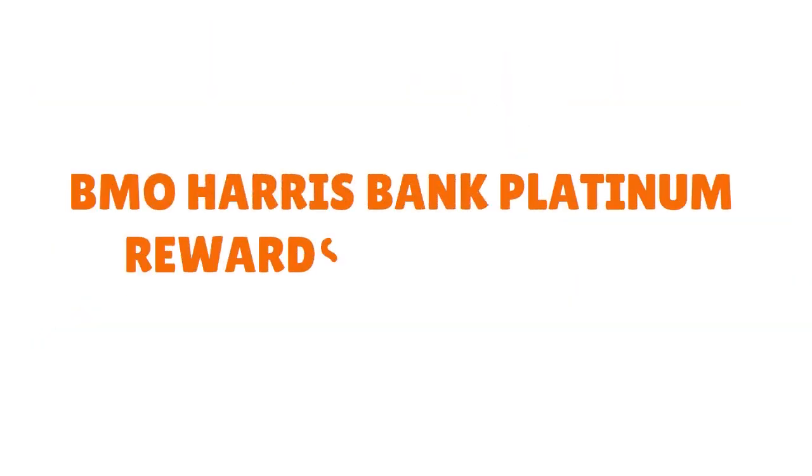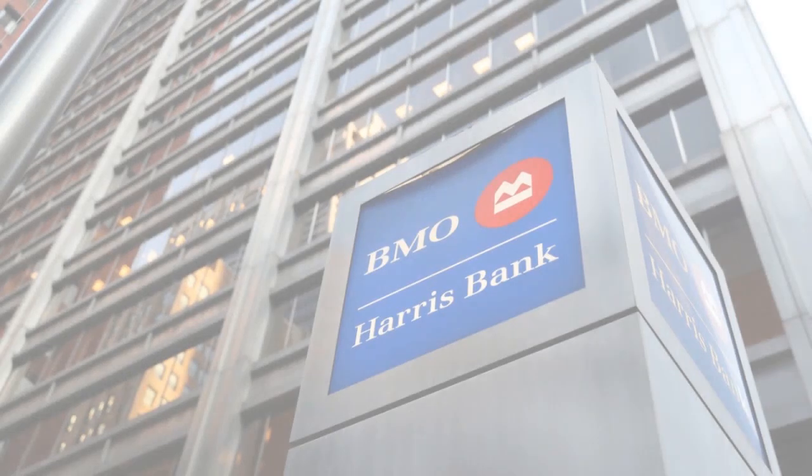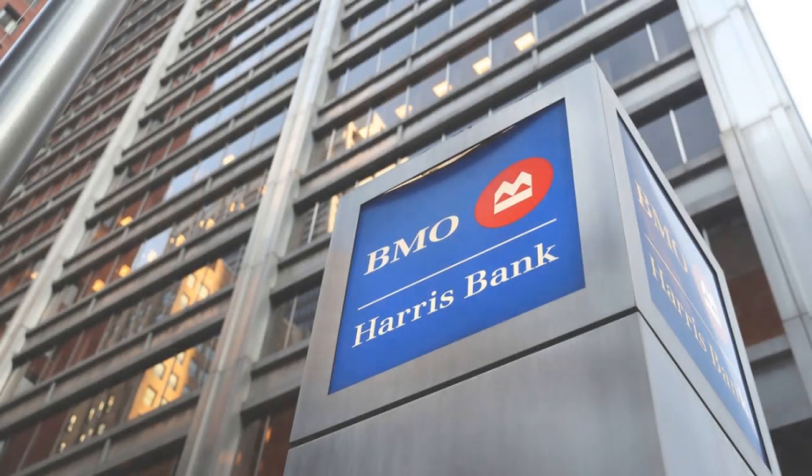The third card I want to acquaint you with is called the BMO Harris Bank Platinum Rewards Mastercard. This is a card that actually gives you a lot of cashback — but cashback in terms of points. The rewards here are pretty interesting.